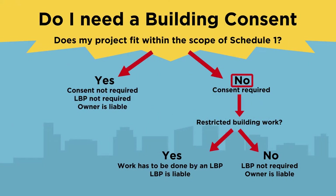If your work isn't listed in Schedule 1, a building consent is required. You now need to find out if your planned project is classed as restricted building work. Restricted building work must be designed and carried out or supervised by a Licensed Building Practitioner, or LBP. The LBP is responsible for ensuring compliance with the building code. However, if you are the homeowner you could apply for an Owner-Builder Exemption, but you need to know that you would be responsible and liable for the work.